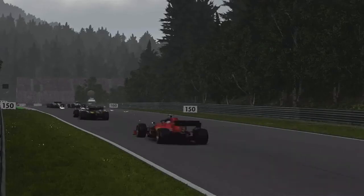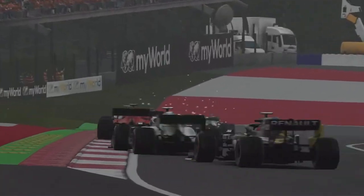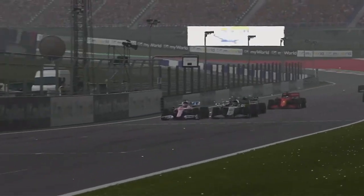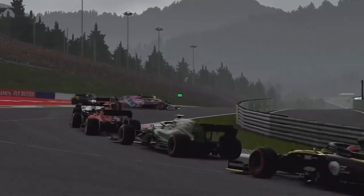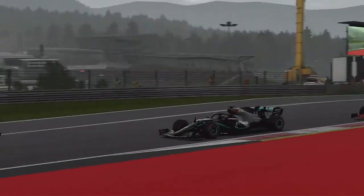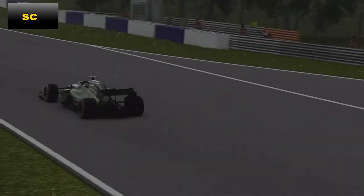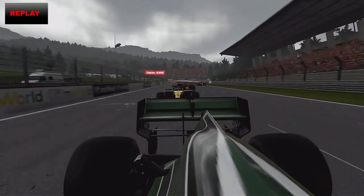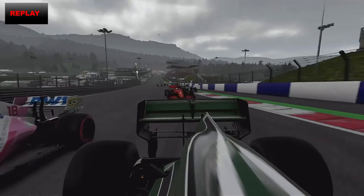Here comes Lance Stroll trying to go down the inside. We hold it around the outside — no Stroll, you're not getting past. Going side by side up towards turn one, there's Perez on the outside. I've got to make space for Perez, and in a little pirouette Stroll decides he's doing Dancing on Ice as he spins around. The safety car has been deployed.